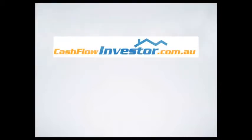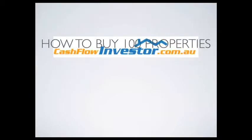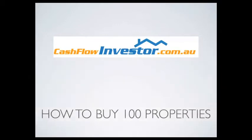How to buy 100 properties. Hi, I'm Ryan McLean and I'm from CashflowInvestor.com.au. Today I want to talk about how to buy 100 properties. This is an amazing amount of properties and will make you significantly rich if you invest properly. I wanted to cover how to get this many.